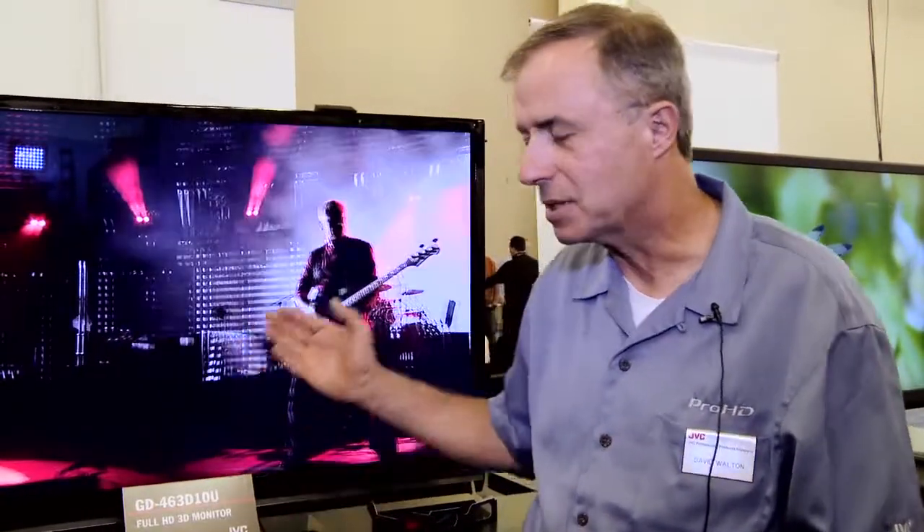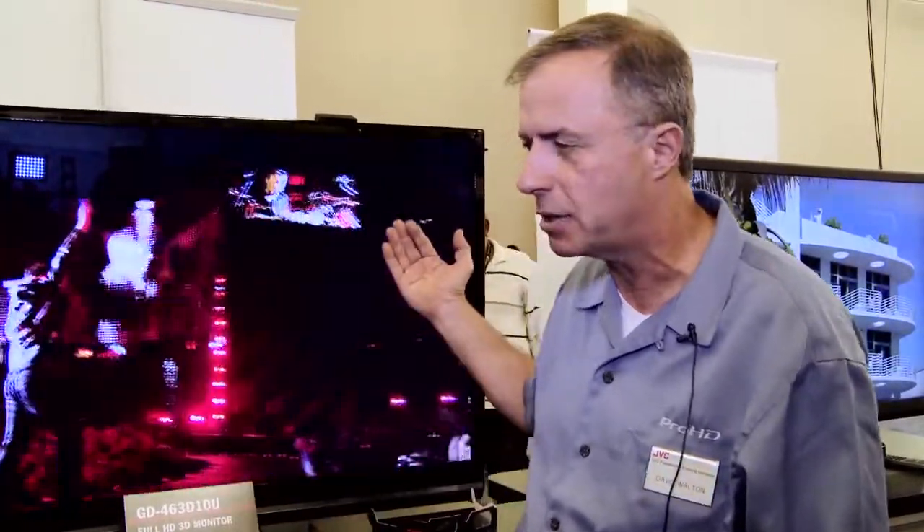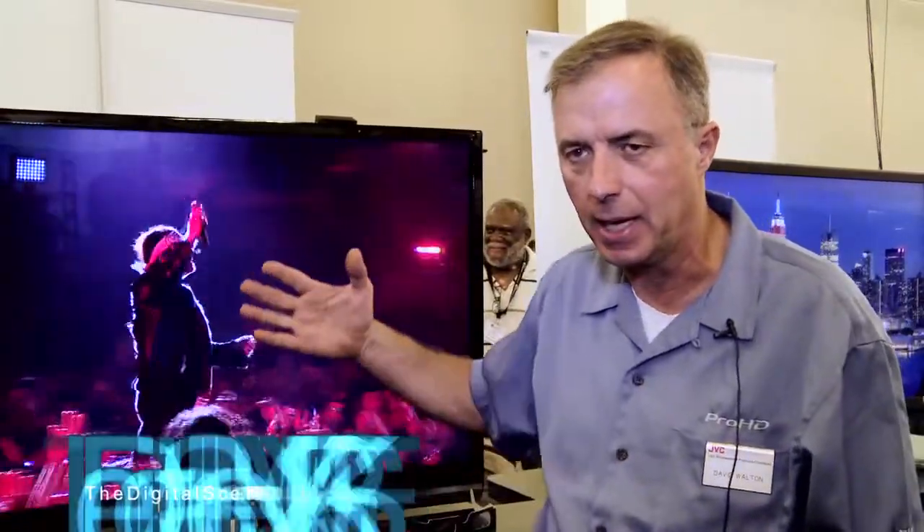David, welcome to the Digital Scene Show here at DB Expo 2009. You're with JVC, and behind you, you've got a really killer HD 3D monitor. That's correct. This is the GD-460 3D-10, which is really our first and really the first mass-produced available 3D monitor in the United States. It's a 46-inch monitor, uses circular polarization technology, and is capable of displaying 3D images to the home viewer.